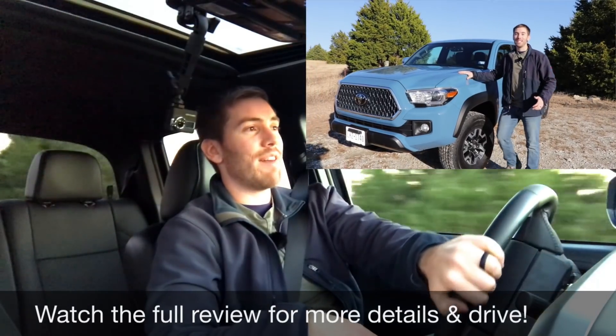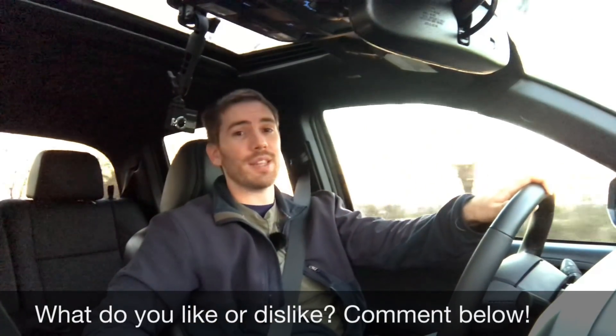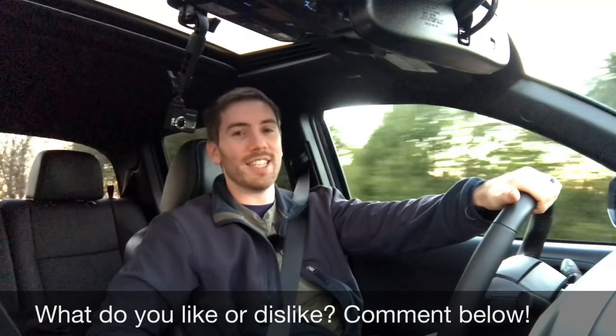Those are my five likes and dislikes after spending a week with the 2019 Toyota Tacoma. Like I said, I do have a full review. What are your favorite and least favorite things about the Tacoma? Leave your thoughts down below — thank you so much for watching, we'll catch you next time.